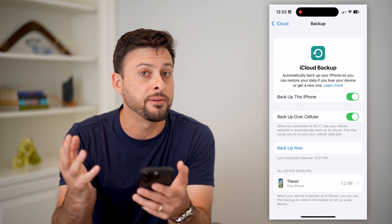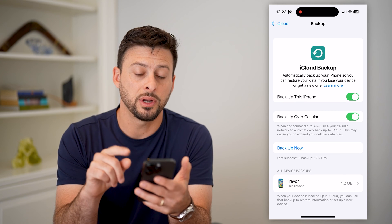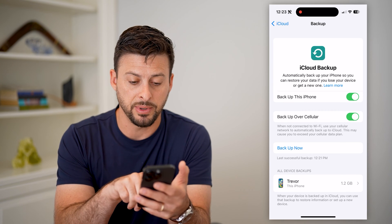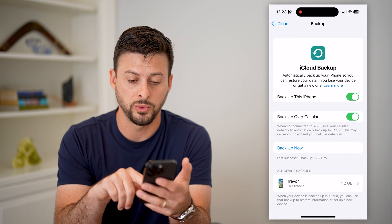Midway down, you can see iCloud Backup and you can see it's toggled on — that is a good sign. If it is currently toggled off, all you need to do is turn it on. If you want to check your most recent backup, it says the last successful backup was only a few minutes ago, at 12:21 PM.